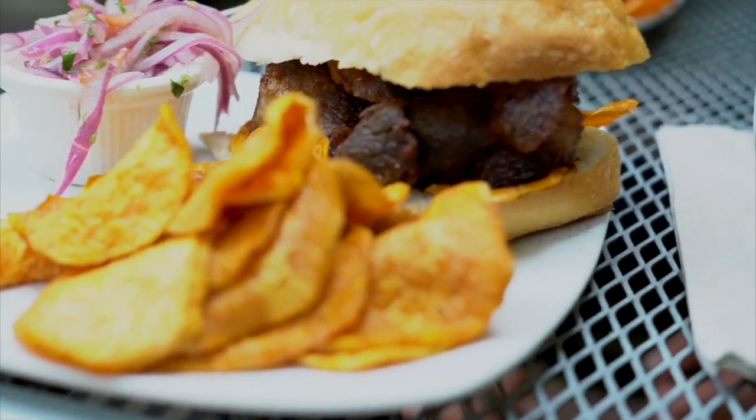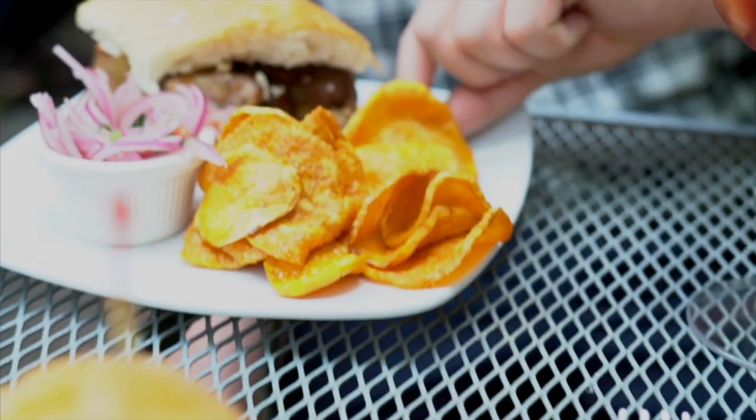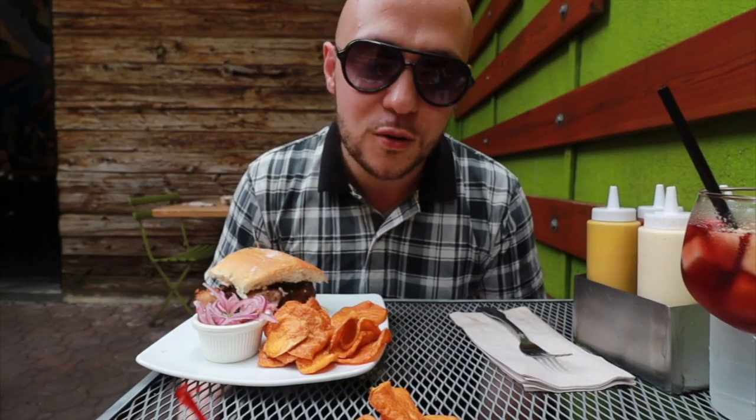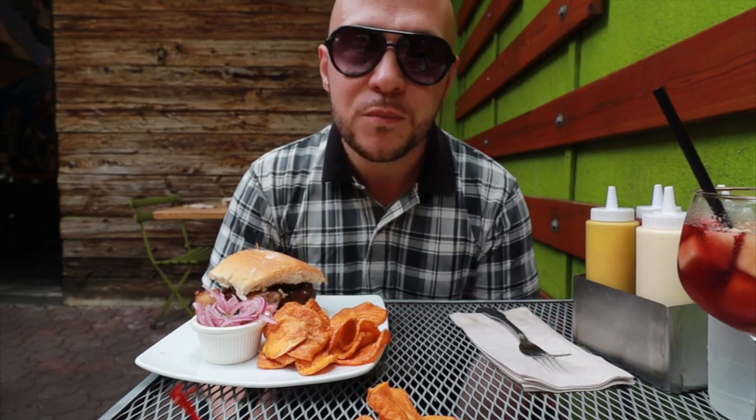We got a very iconic Peruvian sandwich here — it's chicharón con camote. Chicharón is fried pork, and camote is fried sweet potato. You have that built-in savory-sweet combination in this sandwich. We had it twice in Lima at two famous places, El Chinito and La Lucha. The sandwich is so big he cut it in half for us. It comes with pickled onions on the side. This chicharón is not pork belly — it's actually pork shoulder, so it'll be a different texture and consistency.